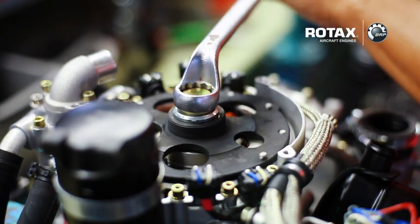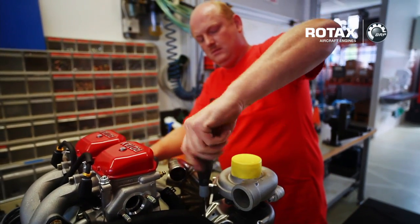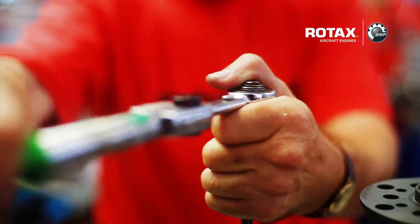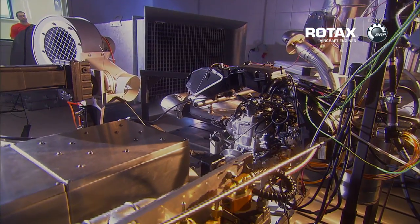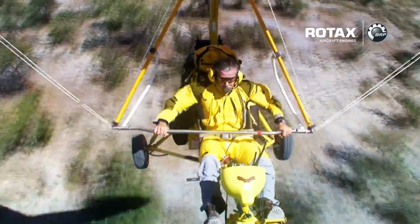Besides a professional team of aircraft engine experts, BRP's lean manufacturing system allows a world-class production process, engine lifecycle management and an end-of-line test run which consistently increases its product's quality standards. As a dedicated trike adventurer, Rotax aircraft engines have offered me outstanding performance, continued reliability, reduced emissions and the highest standards of quality during all my expeditions so far.